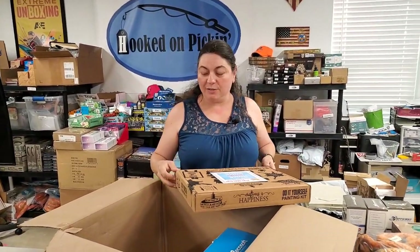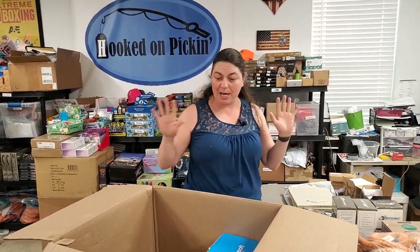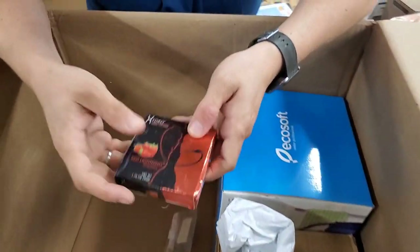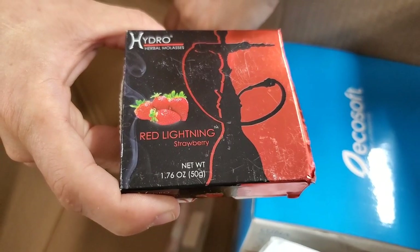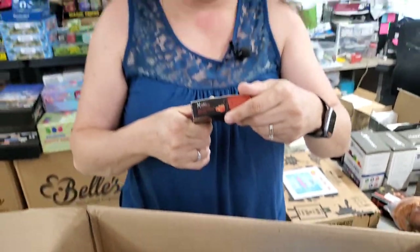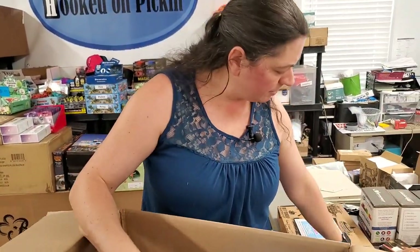Make sure you watch the videos this weekend because I have a special thing for you — a special surprise. I even filmed in a new location. What is that? Herbal molasses — red lightning strawberry. It says hydro, so I think you put it in water.